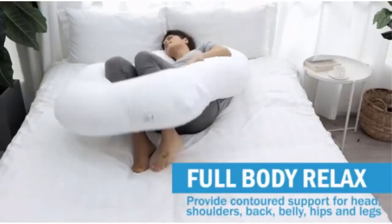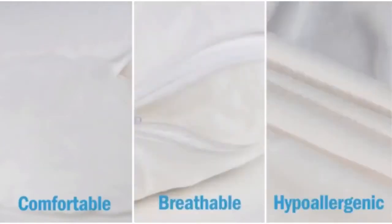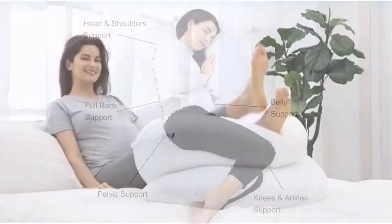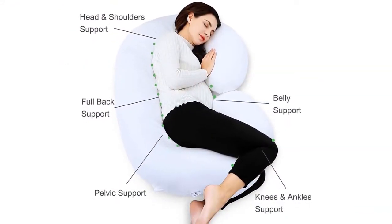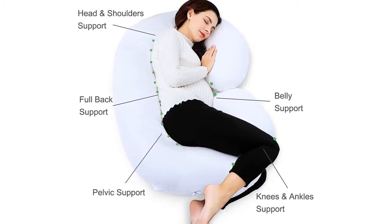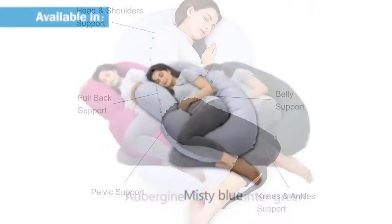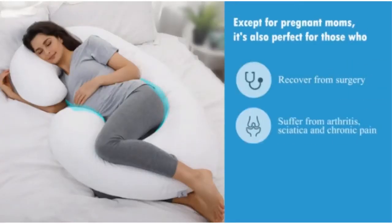However, the extra filling can't change the fact that this pregnancy pillow is lumpy. It's convenient for moving stuffing around, but not so much if you need to get comfortable in a hurry. The lining also doesn't tend to instill a lot of confidence when you consider the price tag — it's thin and snags, while the white color is not practical for keeping clean. There's no denying this pillow is good value, but it has a long way to go until it's at the top of the food chain.